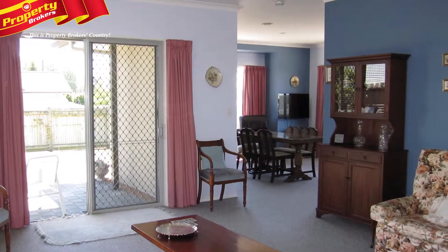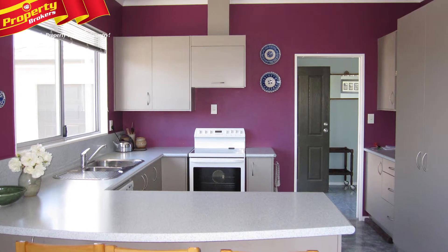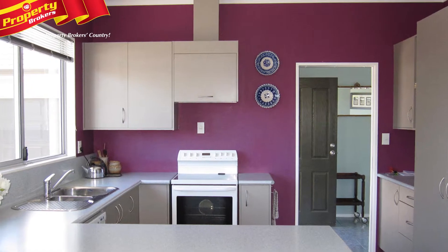Stepping through the front door into a welcoming foyer leads you through to a generously sized semi-open plan living, dining and kitchen area.